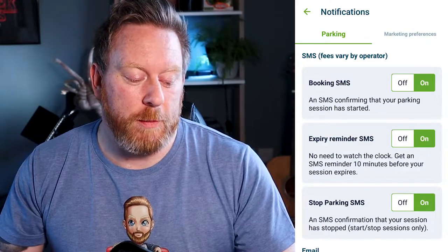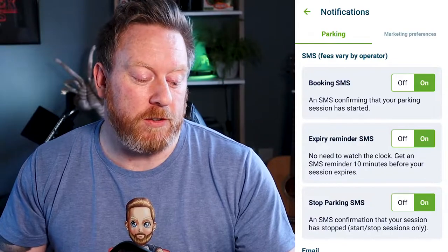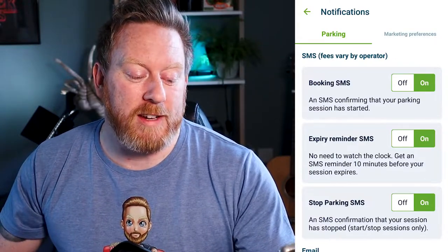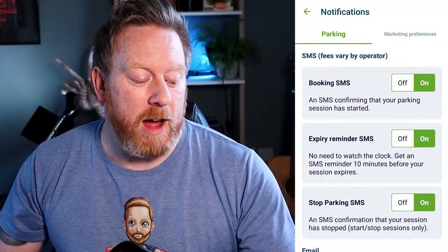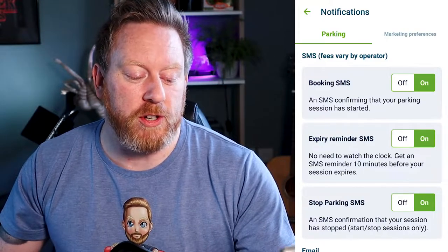You can see them here — there are three different fees. The first one: a booking SMS, an SMS confirming that your parking session has started. You've just parked your car, so you don't need that — turn it off. Number two: expiry reminder SMS. No need to watch the clock — get an SMS reminder 10 minutes before your session expires. If you're busy or at an event, you might want that on — obviously that's entirely up to you, but personally I'd turn that off. And number three: a stop parking SMS, an SMS confirmation that your session has stopped. If you've got the expiry on, you know it's stopped — you don't need this either. Turn it off.